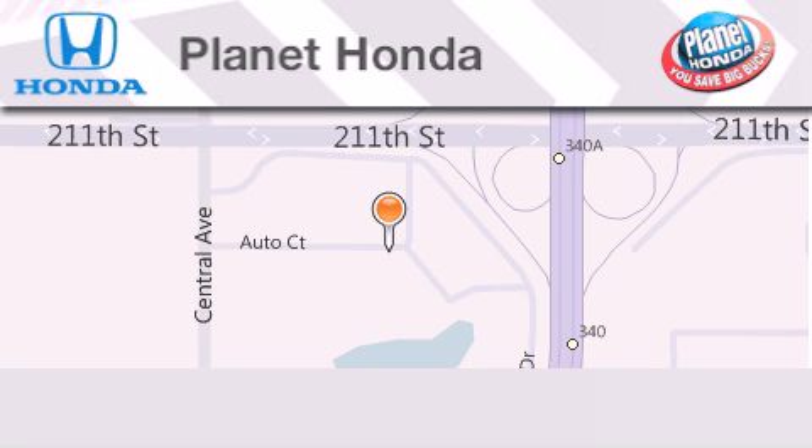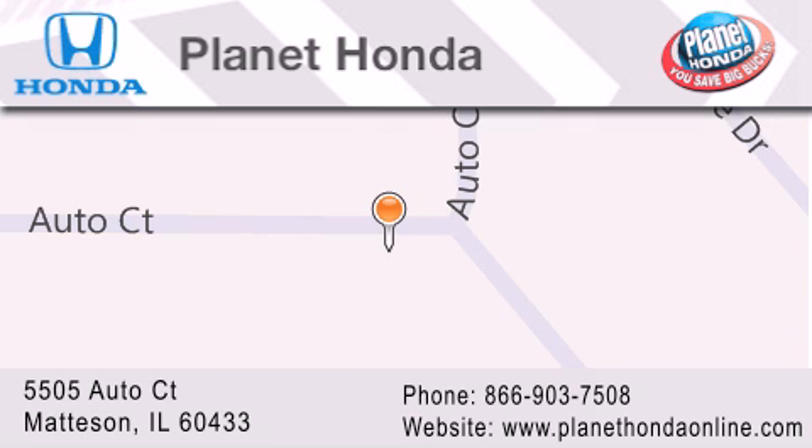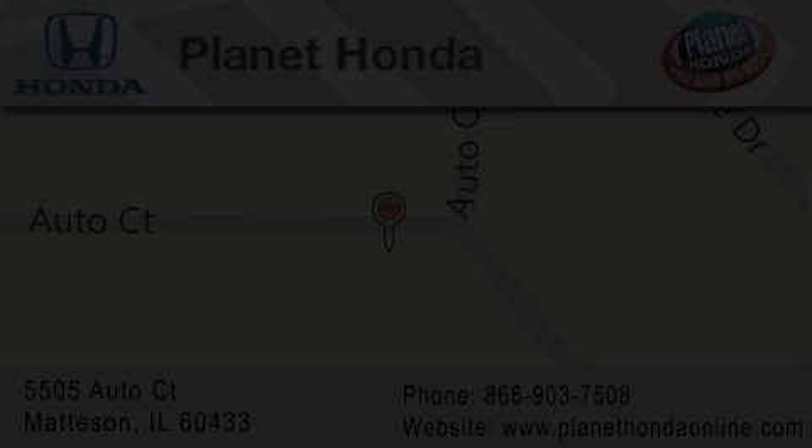Planet Honda is located at 5505 Auto Court in the Madison Auto Mall. Visit us online at planethondaonline.com. Planet Honda.